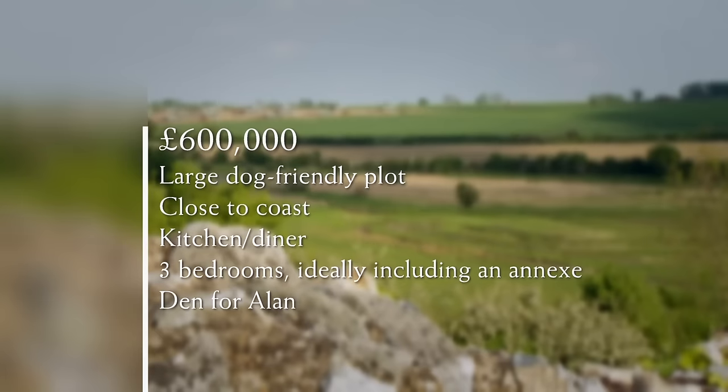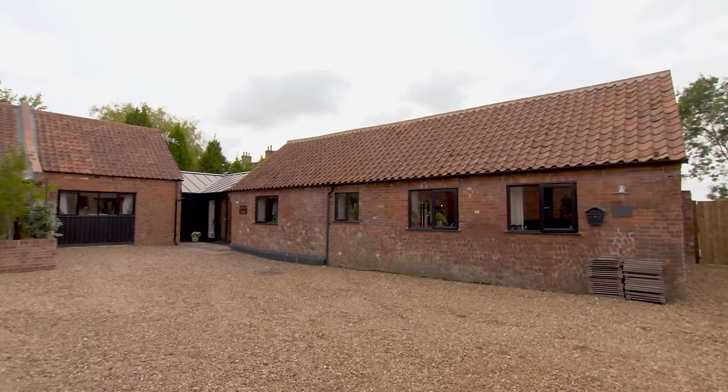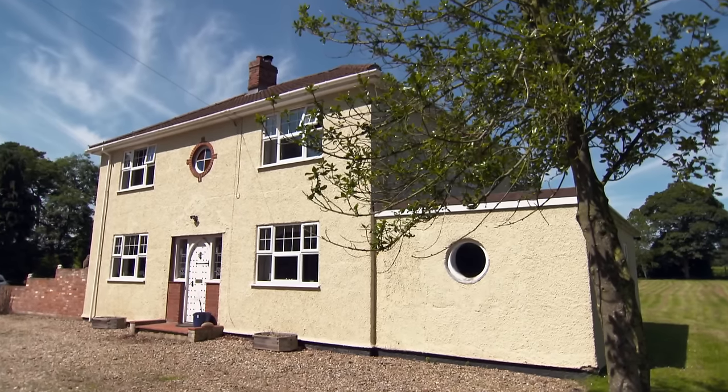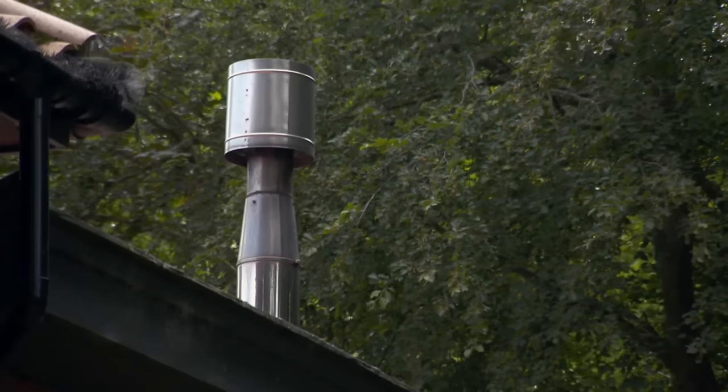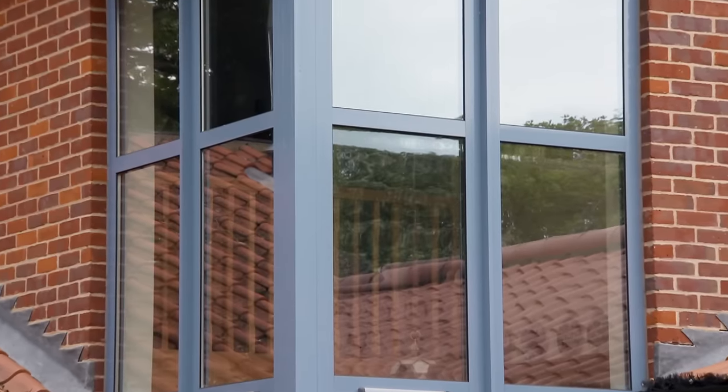With a budget of up to £600,000, Paula and Alan are looking for a property with up to an acre of dog-friendly land located no more than 30 minutes from the coast. They'd like a large kitchen diner and at least three bedrooms, ideally with guest accommodation in an annex, plus an option of some self-contained space for Alan. There are three very different propositions for them, and their final tour will be the mystery house — potentially a 21st century solution to an age-old problem.